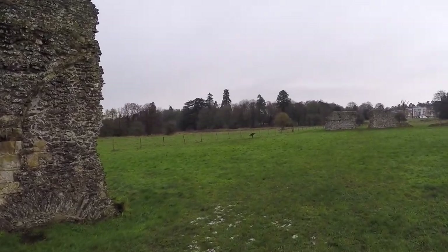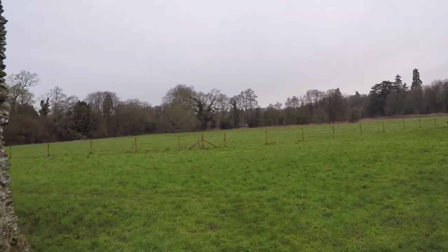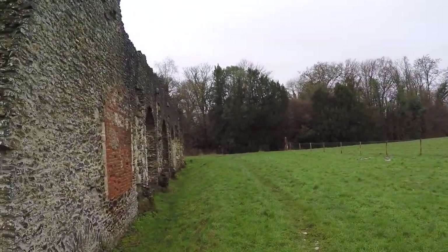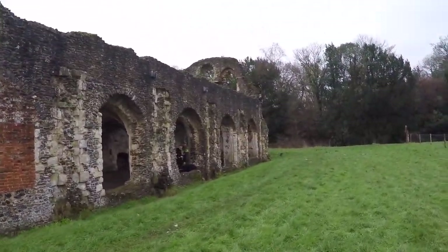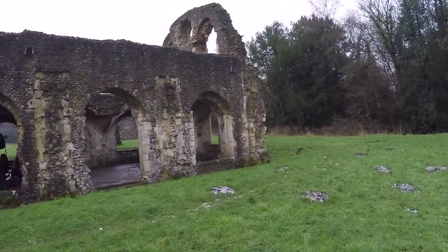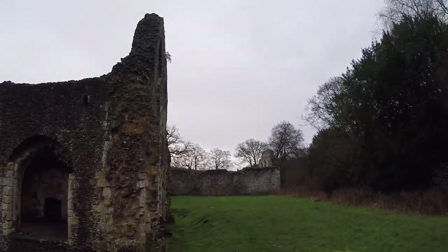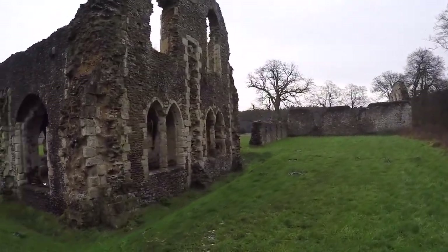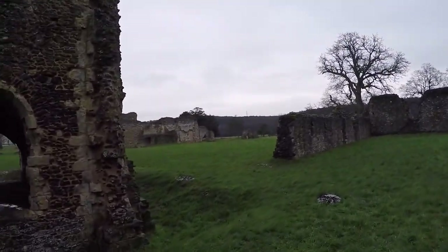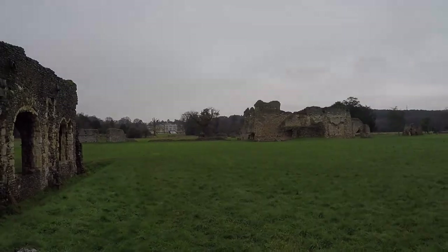We're going to speed up here again to go around the outside. This is probably the most complete part of what's left of the abbey, other than the monks' dormitory. A couple hundred years ago the ruins were much more impressive, but time takes its toll and makes everything shorter. Considering the fact that the place is, in some cases, 700 years old, the fact that some of it is still standing at all is incredibly impressive. So we're going to wrap it up here — hopefully everybody enjoyed this little video walkthrough.